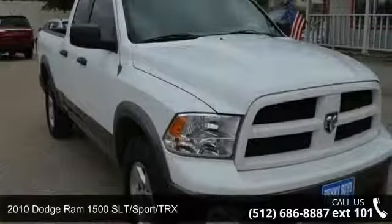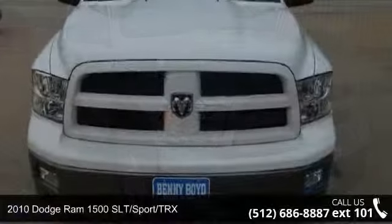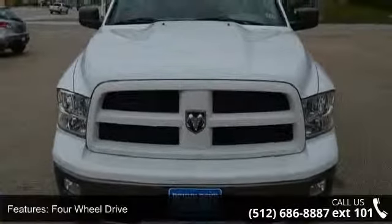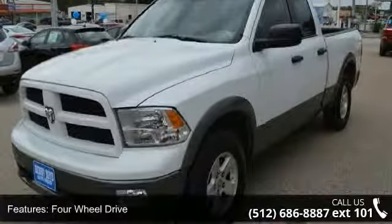Step into the 2010 Dodge Ram 1500 SLT Sporty RX. This may be the set of wheels you've been looking for. This vehicle comes with a reliable 8-cylinder engine, connected to a smooth shifting automatic transmission.